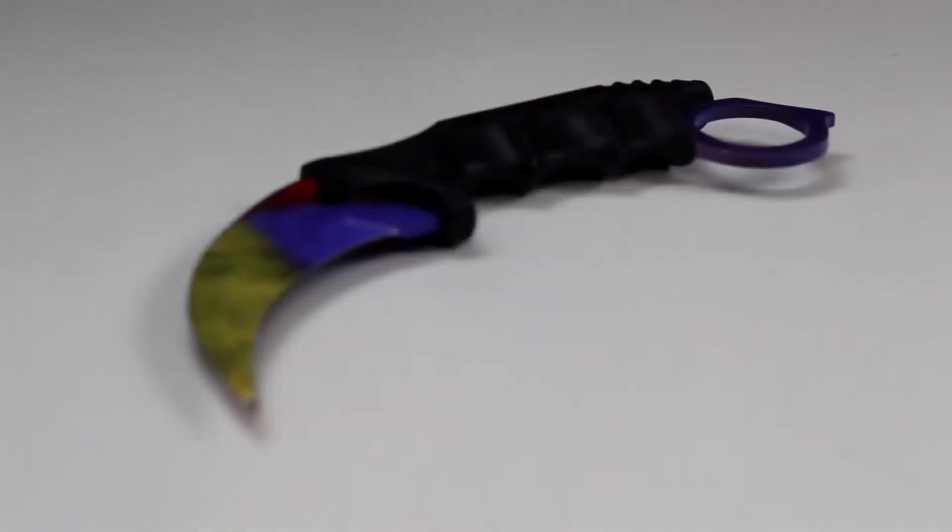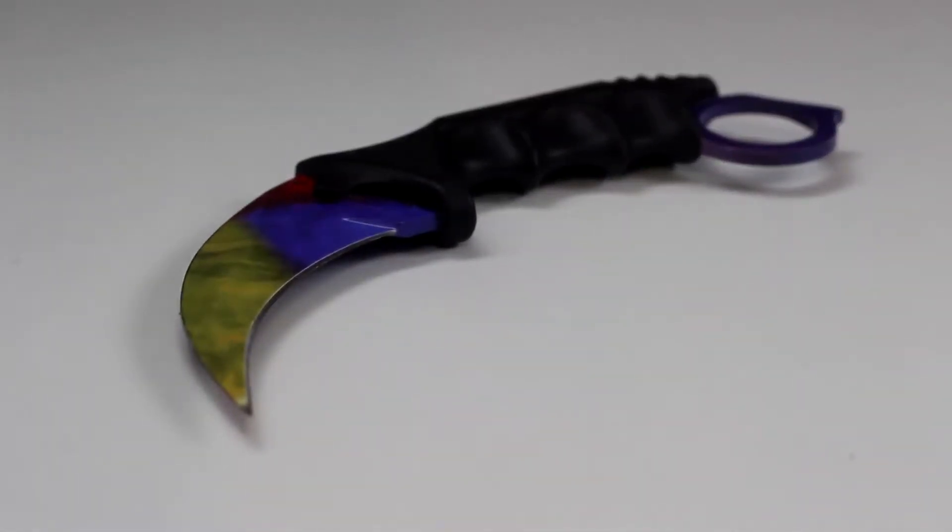Royal Knives do more than just the crambits — they do huntsman knives, gut knives, butterfly knives, and obviously the crambit knives, and they are all amazing quality, just like the one we're going to be taking a look at today.